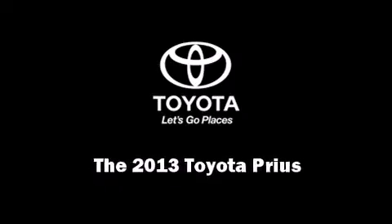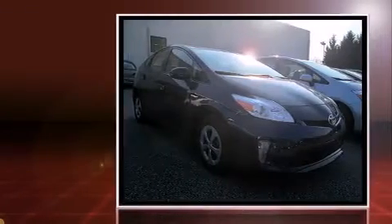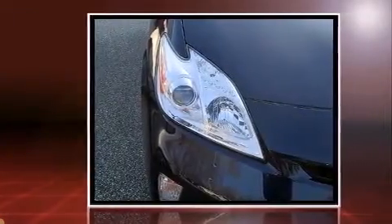Familiarize yourself with the 2013 Toyota Prius. It features a front-wheel drive platform, an automatic transmission, and a 1.8 liter four-cylinder engine. It's equipped with tons of terrific amenities but it won't break your budget, such as remote keyless entry.